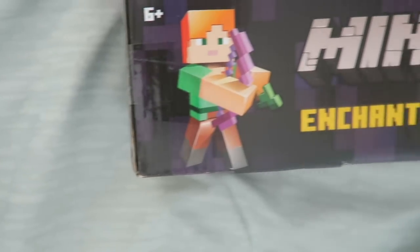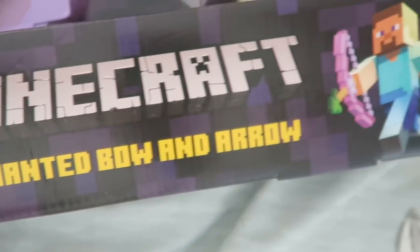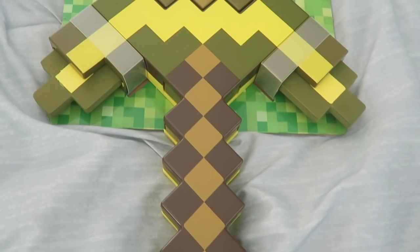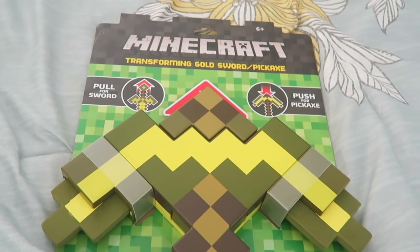We also got her this Minecraft bow and arrow. One thing you're going to notice throughout this whole video is that my kids are literally obsessed with Minecraft and every single one of them got a Minecraft something. We also got her a Minecraft sword — something the kids have been asking for for a long time.